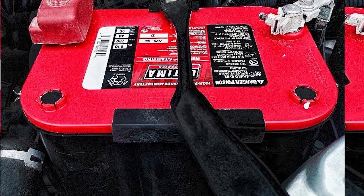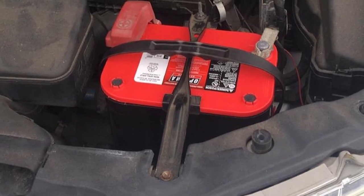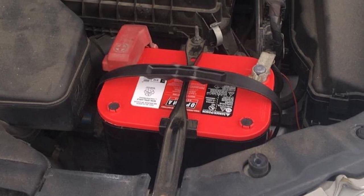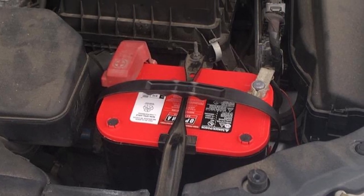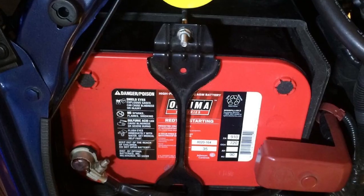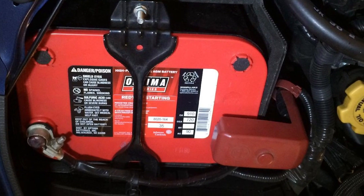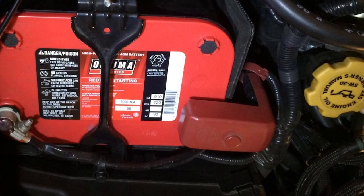As a result, it has become a favorite among people traveling in rougher terrains, such as off-grid RVers. Other notable aspects include a leak-proof construction, an easy installation process, maintenance-free upkeep, and a fast recharging rate. Each of these will make your life much easier when utilizing this Optima battery.